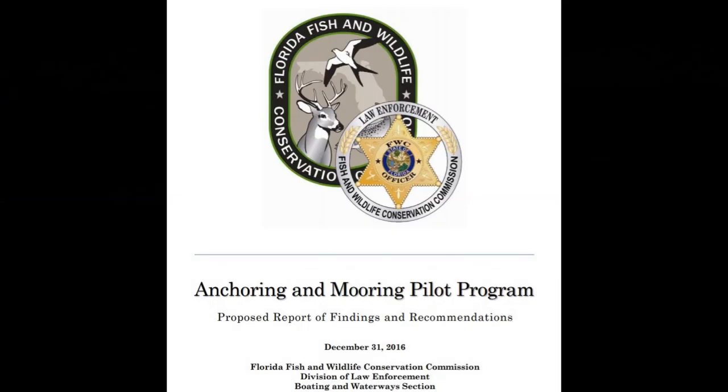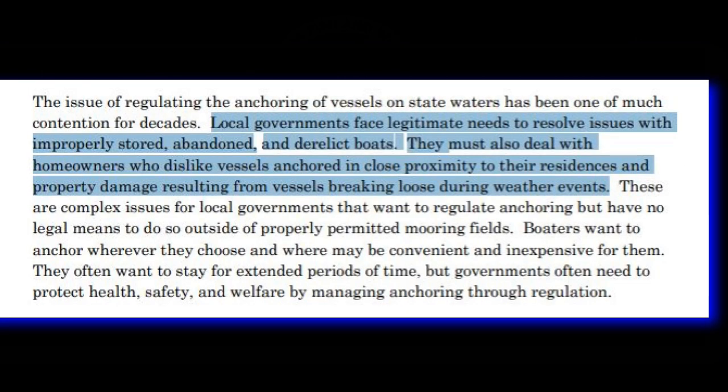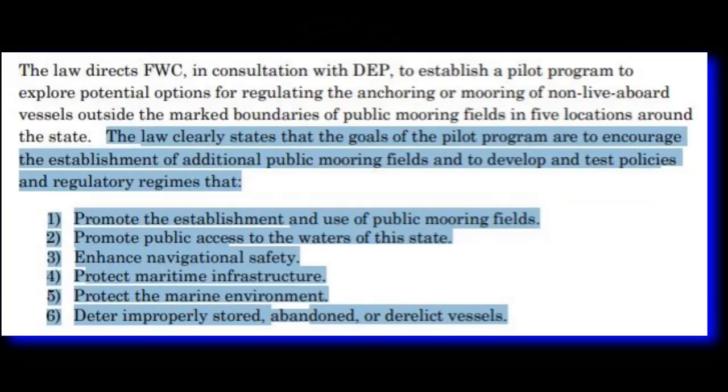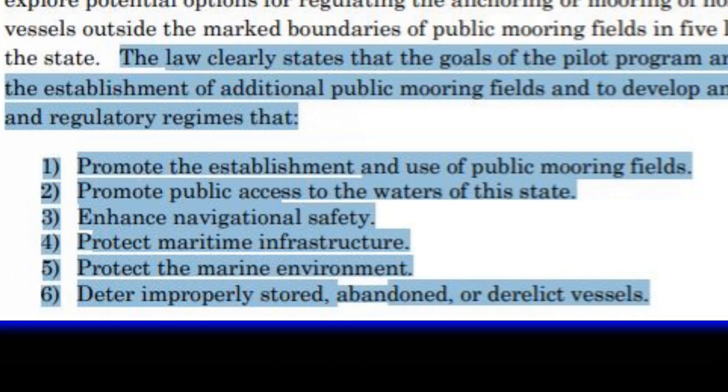So Florida came up with an anchoring and mooring pilot program. This program would explore potential options for regulating the anchoring and mooring of vessels other than liveaboards outside the boundaries of public mooring fields. It said local governments face legitimate needs to resolve issues with improperly stored, abandoned, and derelict boats, and homeowners who don't like the anchored vessels in proximity to their residences on the water. The program would develop and test policies to promote public mooring fields, promote access to state waters, enhance navigational safety, protect maritime infrastructure, the marine environment, and deter improperly stored, abandoned, or derelict vessels.